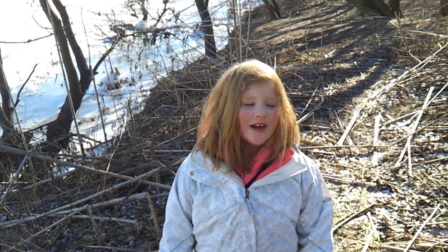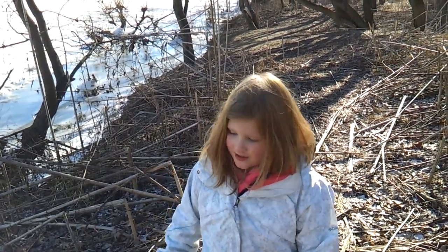Three, two, one — hello! This is Loki. We are at a dog park. This is Sophie.